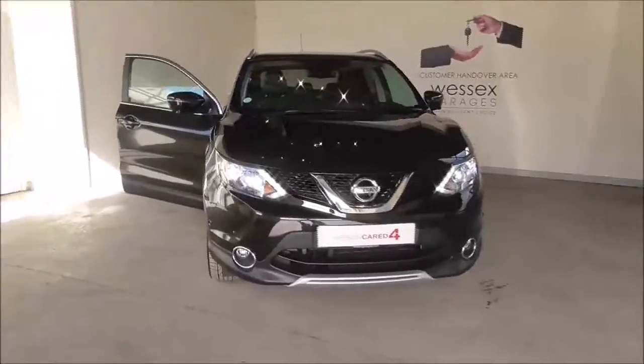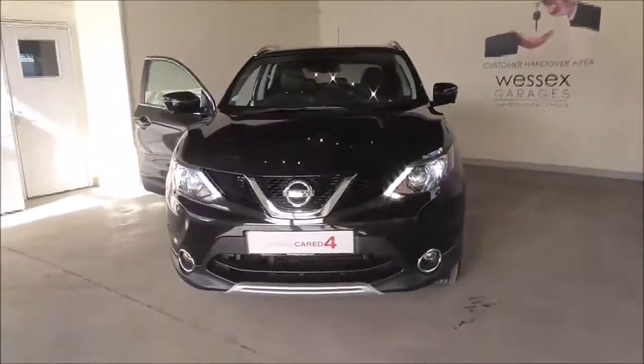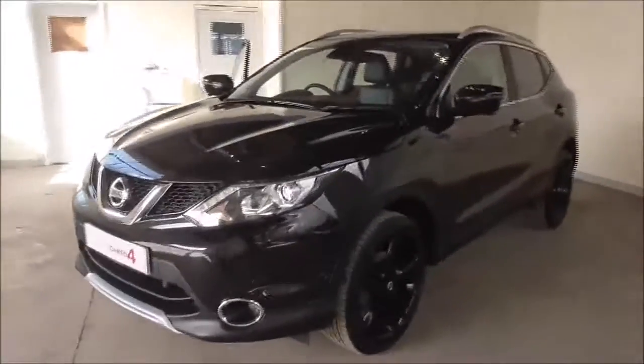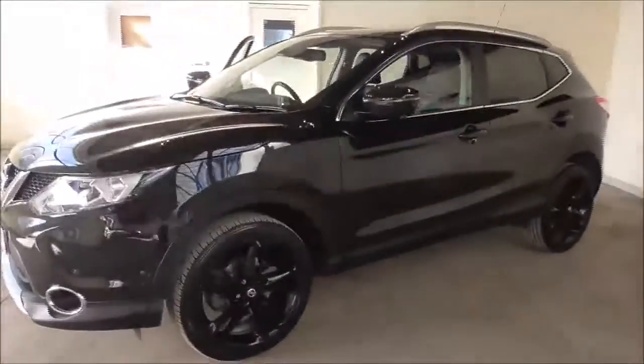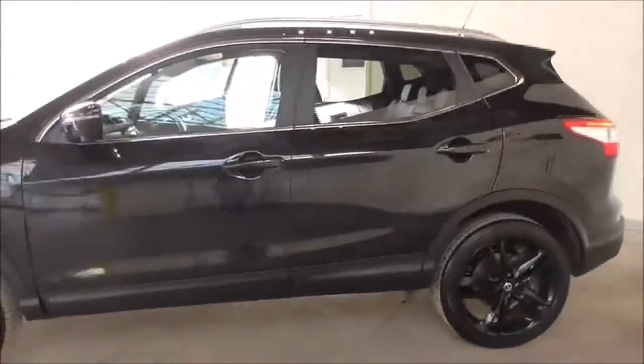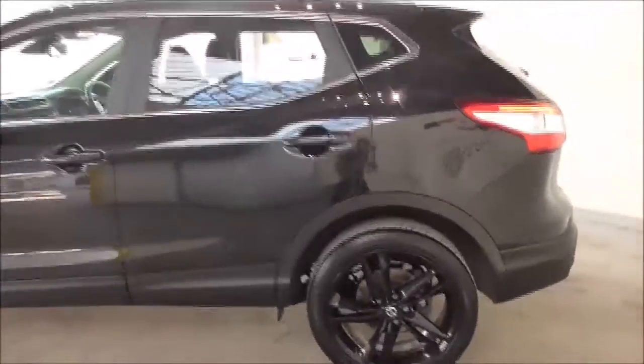Hello and welcome to Wessex Garages in Gloucester. Today I'm showing you around a 2016 Nissan Qashqai DCI Black Edition. It is a 1.5 litre diesel manual. The tax band is tax band B, which is £20 road tax a year. The average fuel consumption is around 70.6 miles per gallon combined.